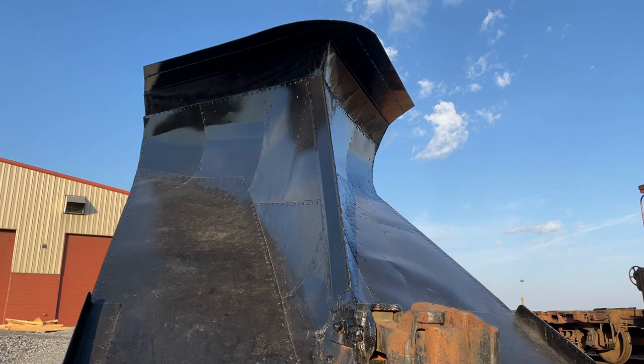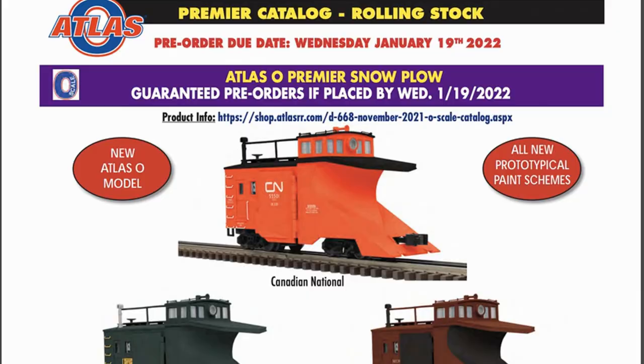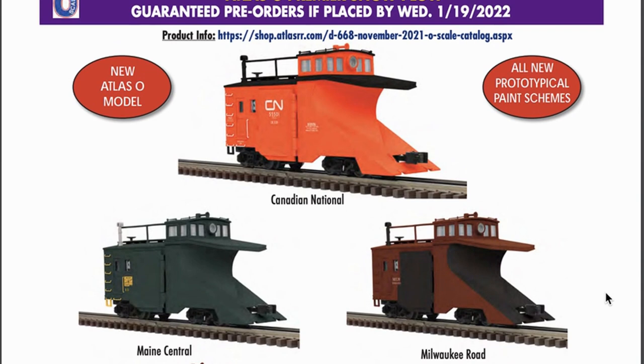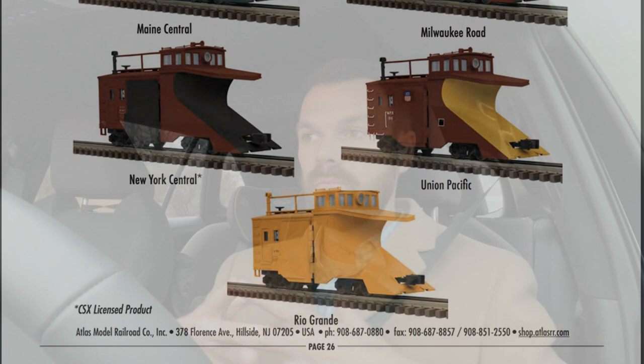Obviously if you tried to buy the snowplow and couldn't, you have to be a TCA member to get into certain parts of the TCA store. So if you're not a TCA member, that's why you probably couldn't purchase one directly from the TCA. You'll likely be able to find some secondhand, though I'm not sure what the prices will be. If you want to see everything in the TCA store, you have to be a member, and they do have membership options you can join.